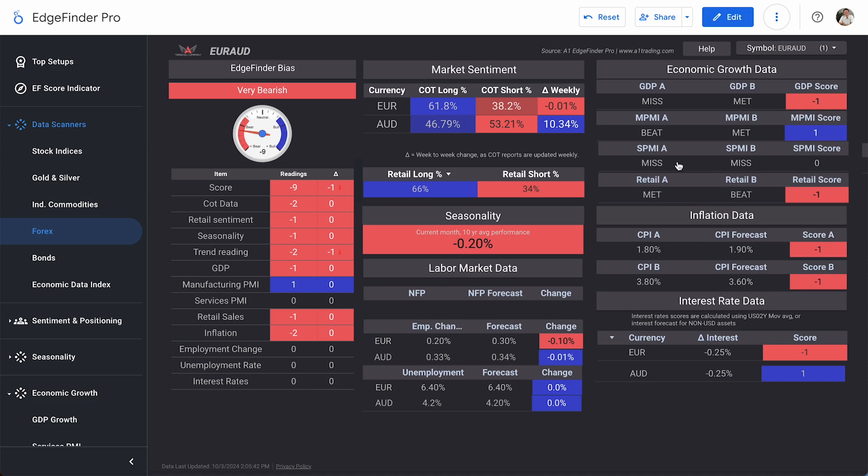Employment change was forecasted at 0.3% for Europe but came out at 0.2%, and forecasted at 0.34% in Australia but came out at 0.33%. The unemployment rate met expectations in both. Not a ton of fundamental data to go off of, but overall the trend reading is negative, seasonality is negative, and COT data and retail sentiment are also negative — all backing up that very bearish bias minus nine score on EUR/AUD.